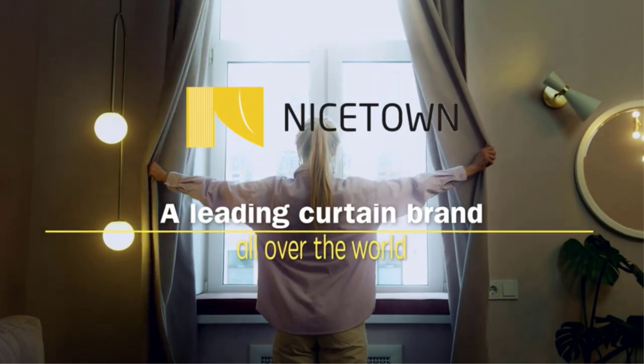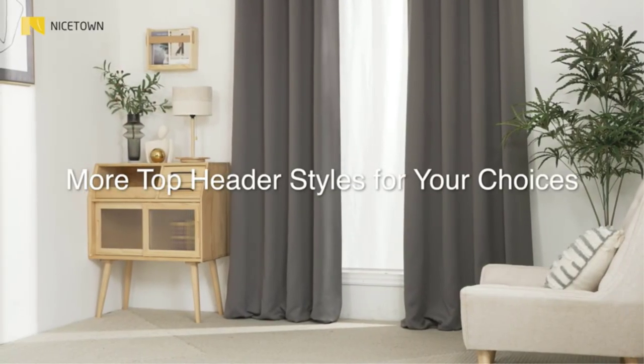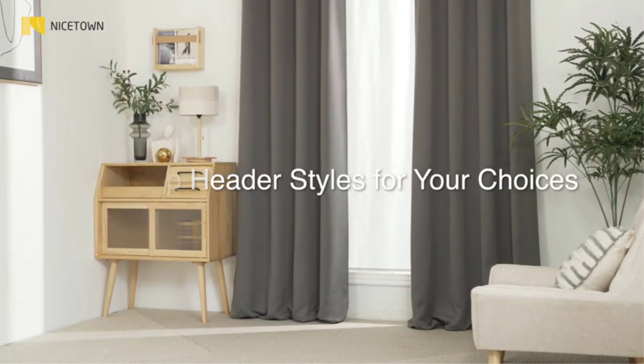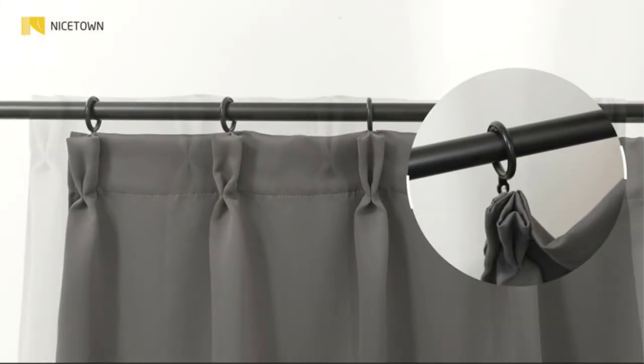A lot of companies use the term 'soundproof' or 'soundproofing,' but it is a word that can mean several things. Using it to describe a product doesn't mean that they act the same way as a soundproof panel or other soundproofing solutions. It isn't possible to soundproof a room using just curtains — to do that you would need to change the infrastructure of the room.